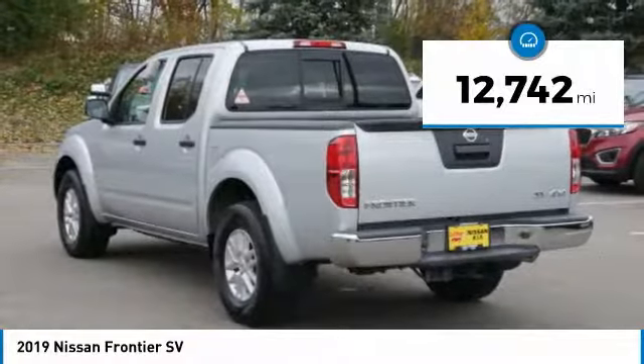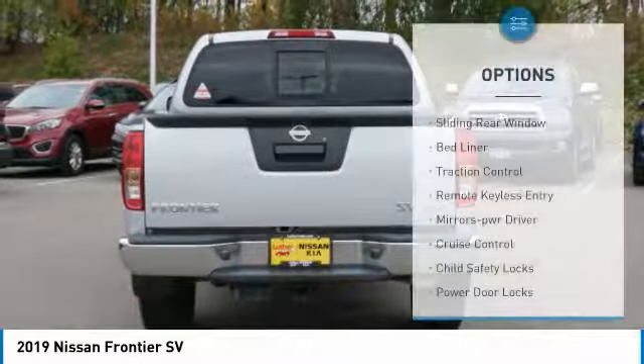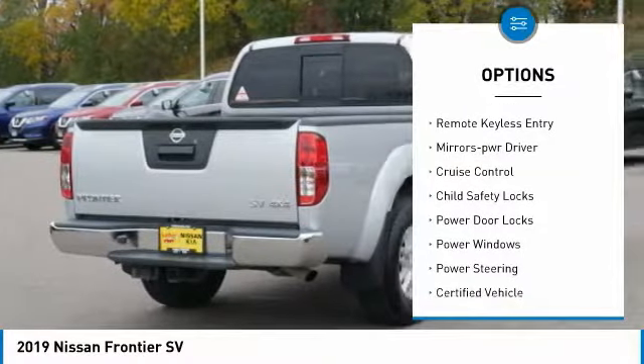This vehicle has less than 15,000 miles. Here are some of this vehicle's great options: sliding rear window, bed liner, and traction control.